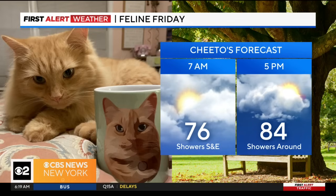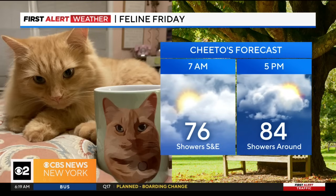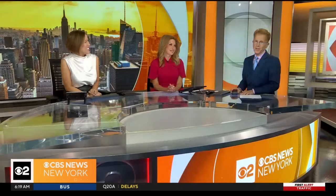For Feline Friday, we need those cats — keep them coming. Send us a picture and we'll try to share your pretty kitty picture on air.